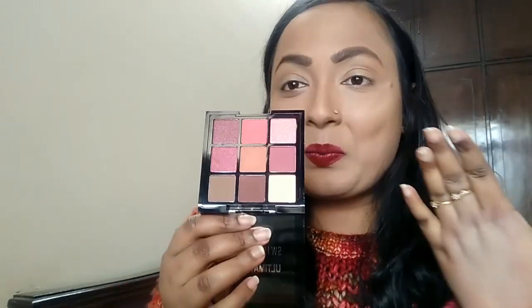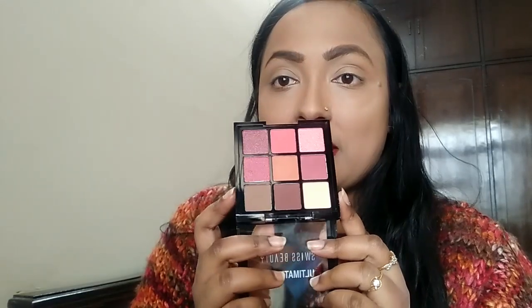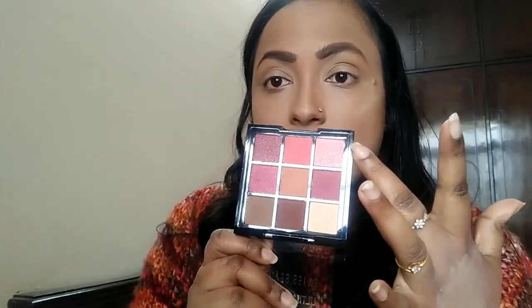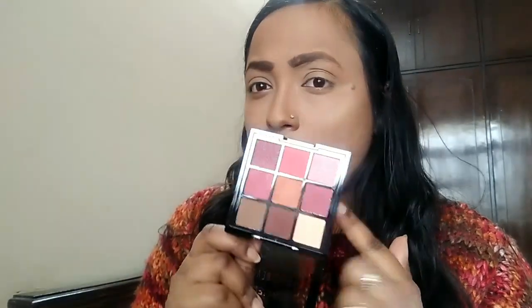This palette comes in four to five variants, so you can choose whatever you like. Everything was sold out on their website so I had to pick this one. It has six matte shades and three glitter shades, and I feel there are enough transition shades in this mini palette. It is really handy.